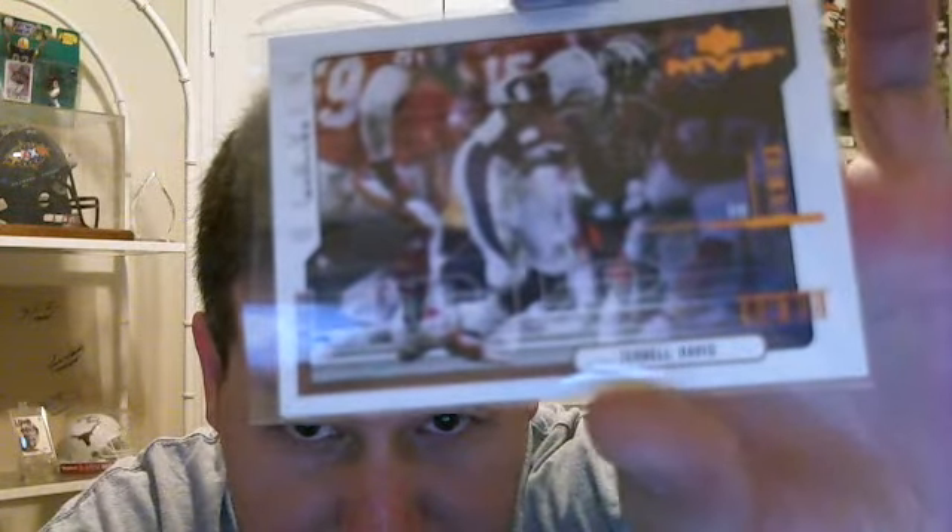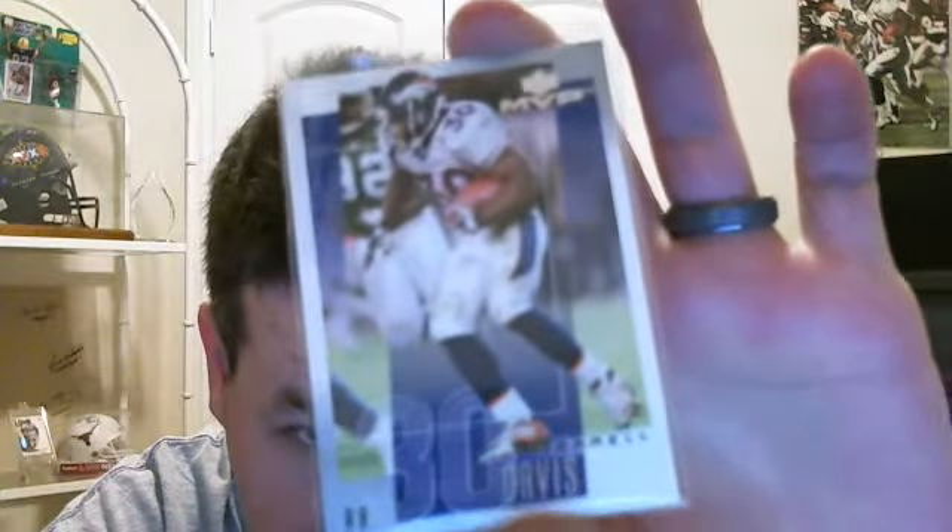We got MVP — what year is this? 2000 MVP, bronze I believe. Another MVP out of 2001. And of all the base cards I have, I do not have that one — and that's pretty surprising that I actually know that.